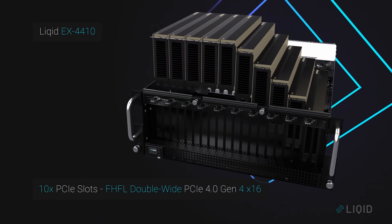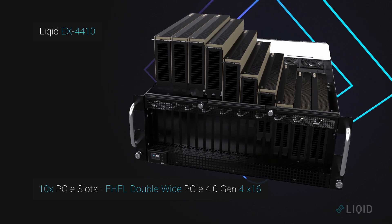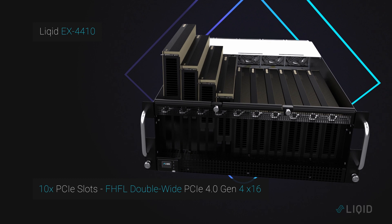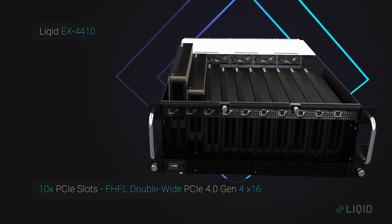First, the EX4410 includes 10 PCIe Gen 4 x16 slots that support up to 10 full-height, full-length, double-wide devices like NVIDIA's A100 GPUs.